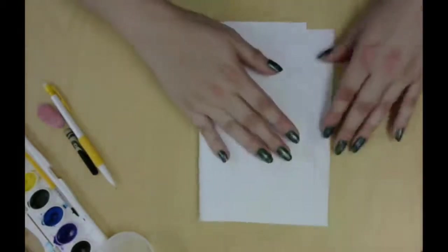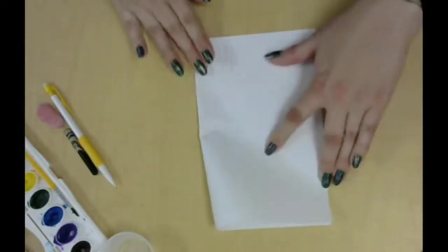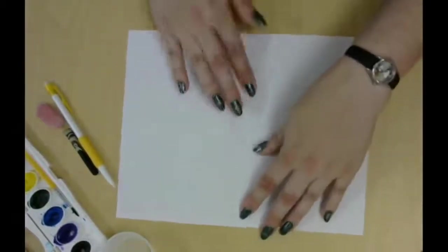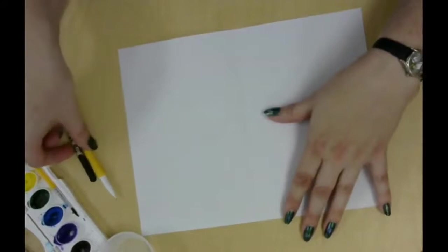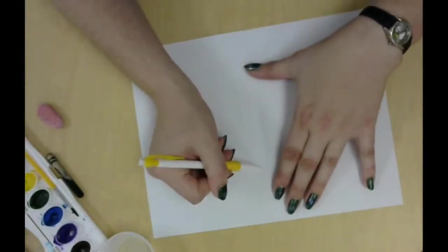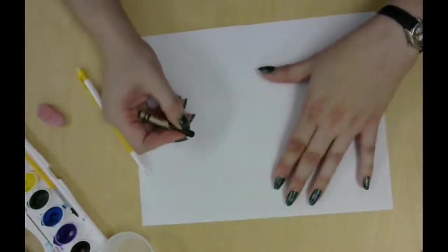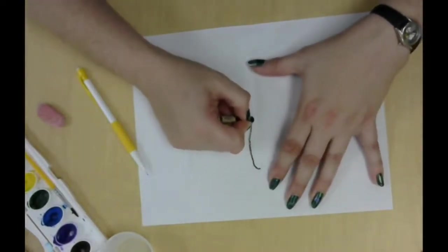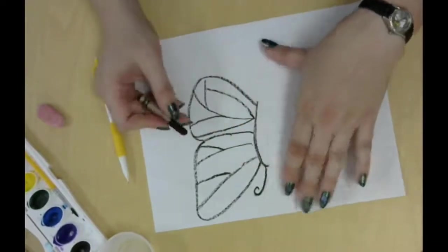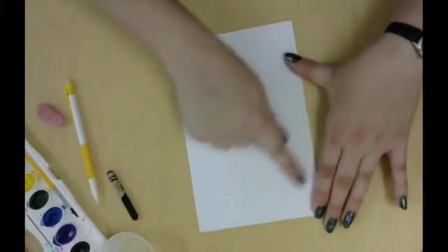First, fold your paper in half. That fold will be your line of symmetry, so you're going to draw half of a butterfly on one side from the fold. When you like how it looks, you're going to trace over it with a dark crayon. You want to press really hard to make the line as dark as you can. When you're done, fold your paper in half again so you can kind of see your lines even through the paper.